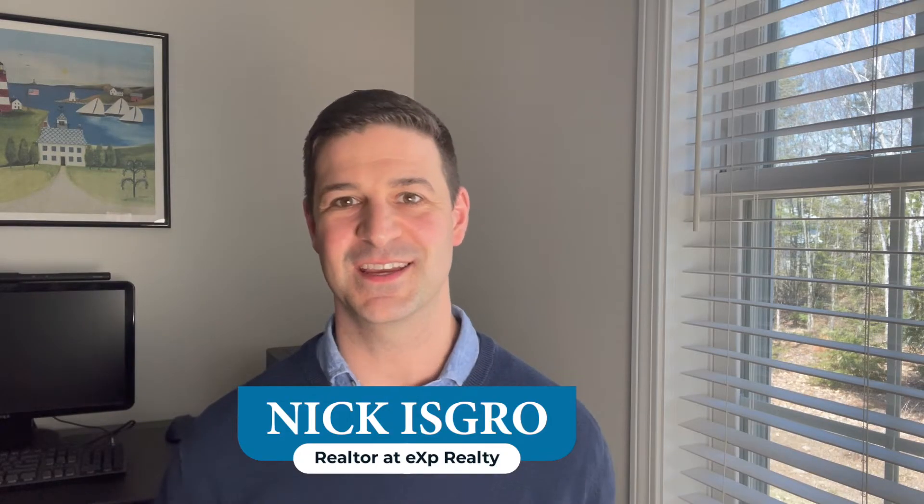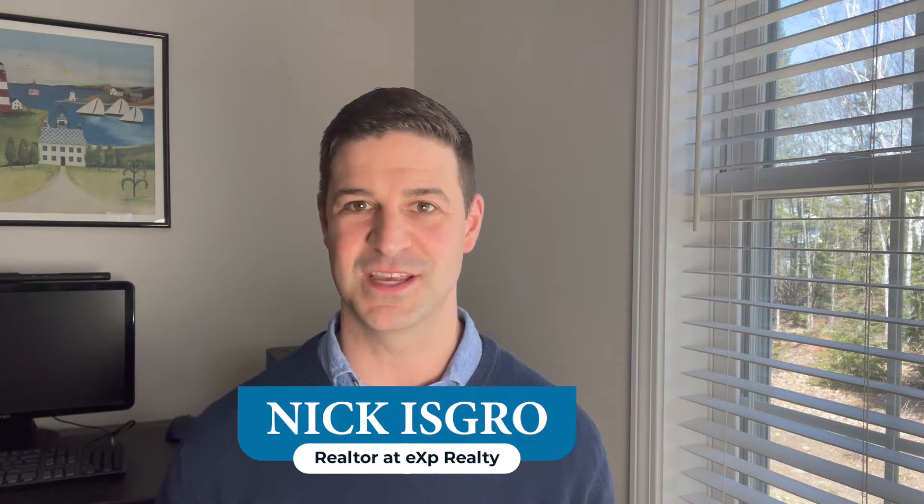Welcome back to the channel. It is your realtor, Nick Isgro with eXp Realty here in central Maine. We've got the fresh numbers off the books — all the March data that has been pushed through the system so we can break down the numbers today and really get into the nitty-gritty of what the market looks like here in central Maine as we head into the robust part of the spring real estate market.